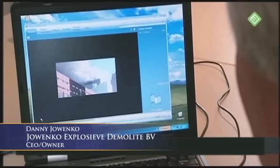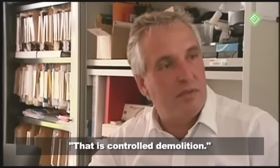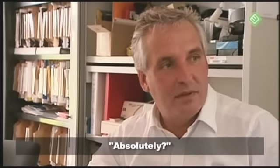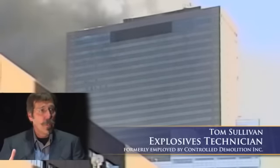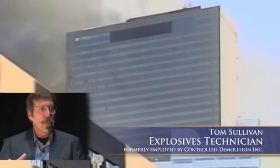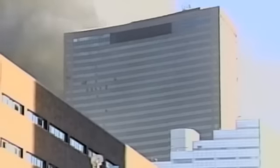You don't need to be an engineer or an architect to see what happened to those buildings. So this is controlled demolition. Absolutely. What I saw — it was a classic implosion. The center of the core, the penthouse area, starts to move first, and then the building follows along with it.